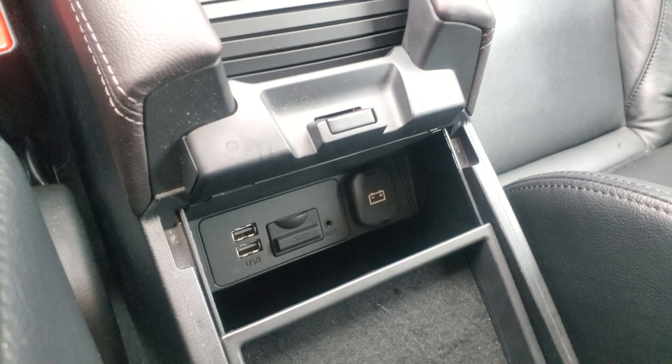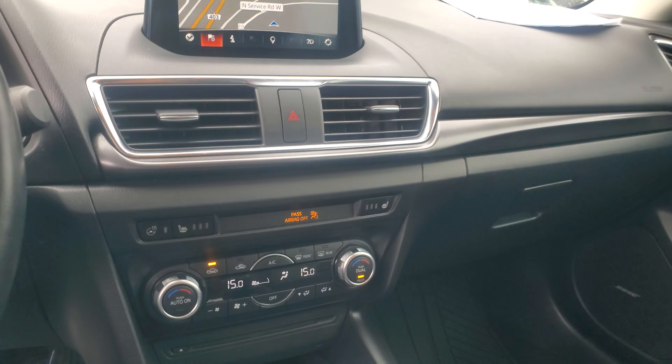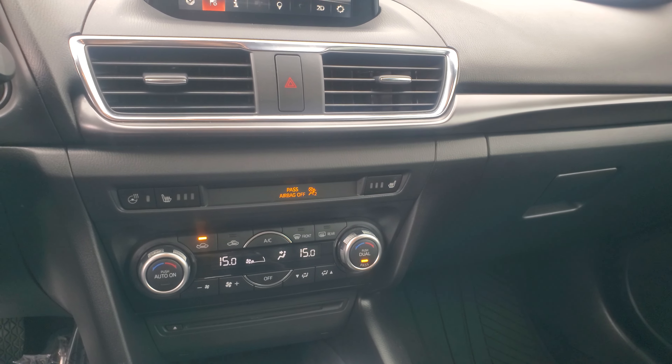It's got leather seats, power driver seat, Bose surround sound system, dual zone climate, heated seats, and a heated steering wheel.